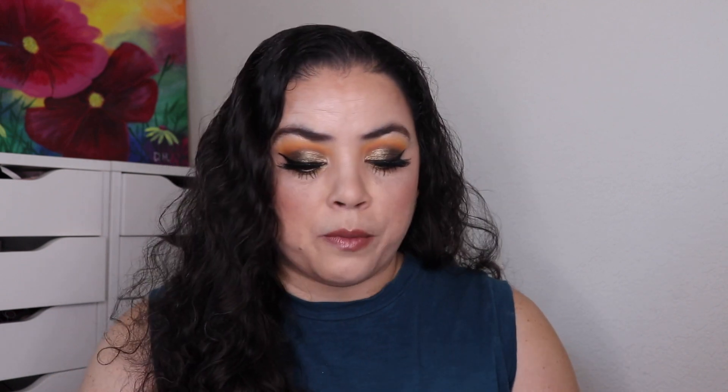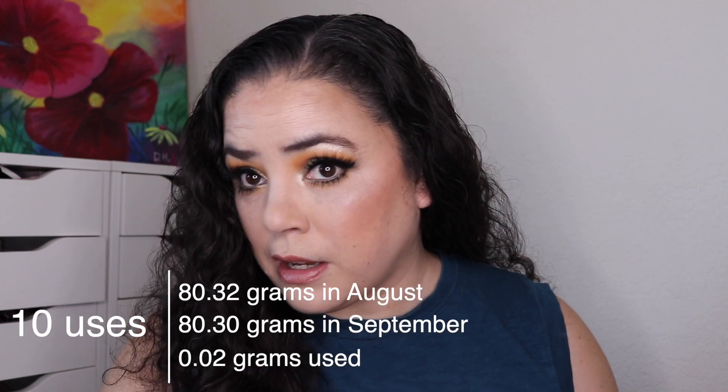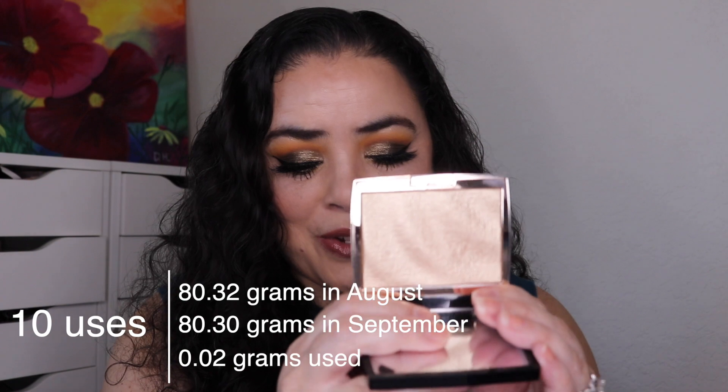The first prompt was OG YouTube fave, and for that I chose my Anastasia Beverly Hills Amrezy highlighter. My goal was to use this one 30 times. I used it three times as of the last update, and for this update I've used it 10 more times — I'm actually wearing it on my cheeks today. It still looks brand new, and I've gotten 13 uses on this.